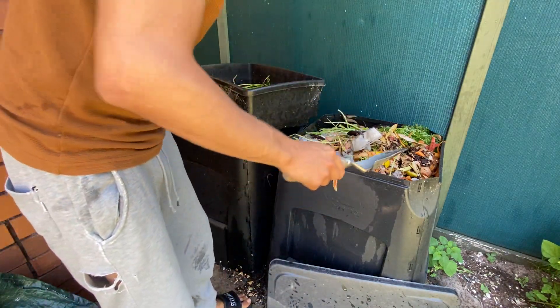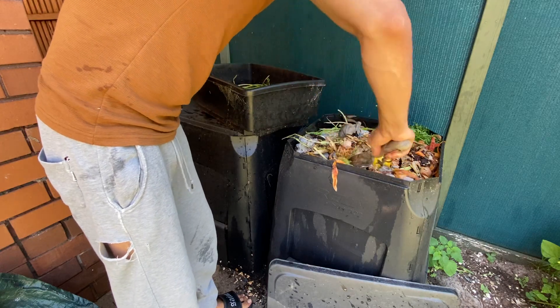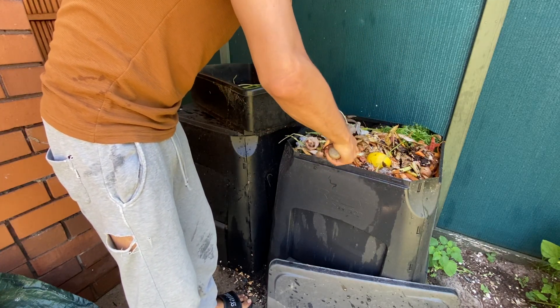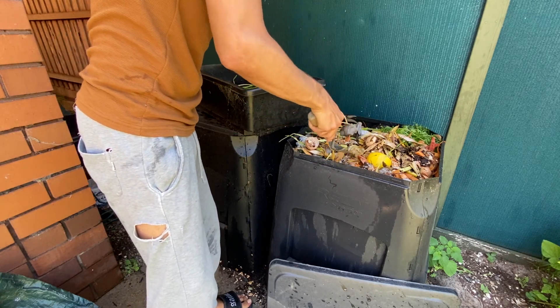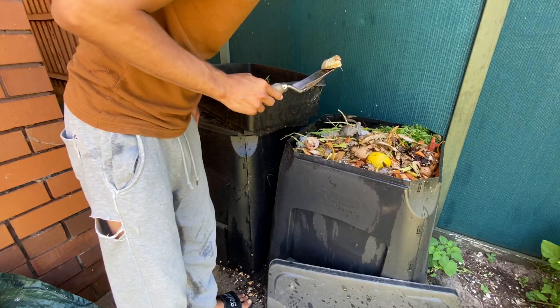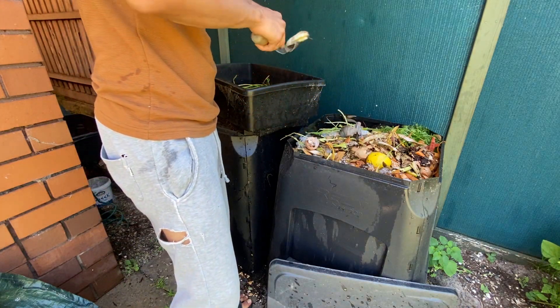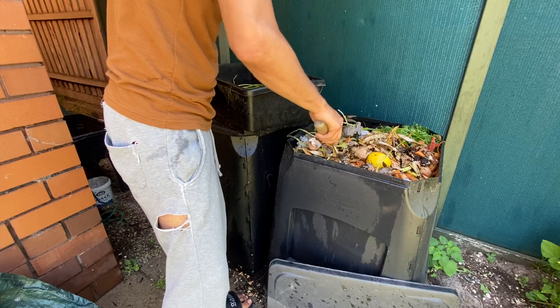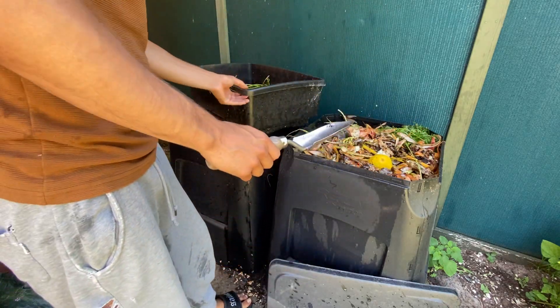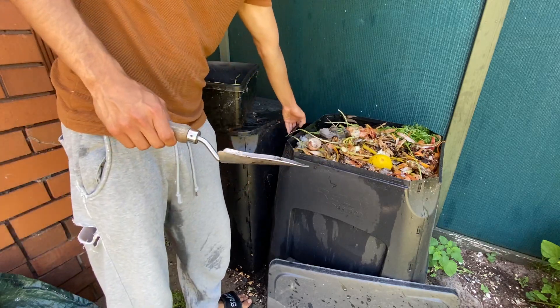I'll show you what happens — it's a pretty cool system in my opinion. What is this? Is that an onion? No, looks like lettuce — they made like lettuce! It's something from the bottom.